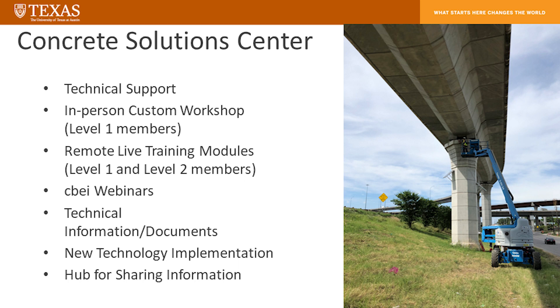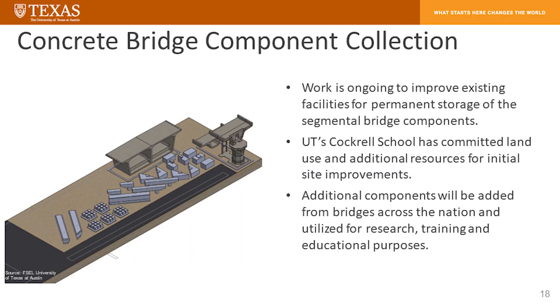The second bullet here is an in-person custom workshop that we will make available to our level-one members. Remote live training modules will be made available for tier-one and tier-two members. We will have webinars and technical information documents. It will serve as a hub for sharing information and new technology implementation. The concrete bridge component collection work is ongoing — the land has been set aside, and we have actually built a structural slab at the tune of approximately $185,000. This slab is capable of carrying the heavy loads that will be present on it.